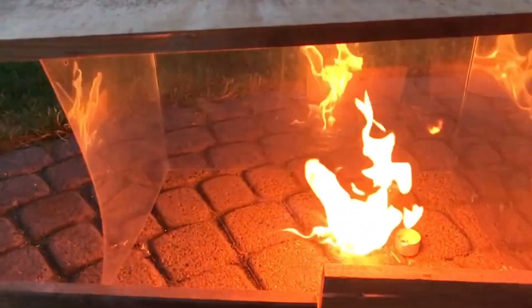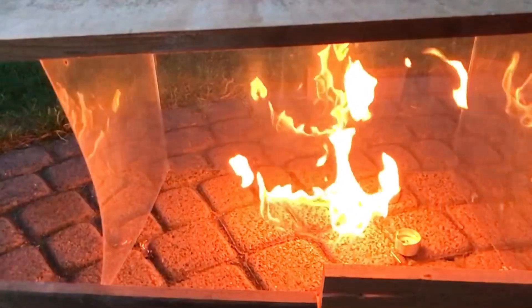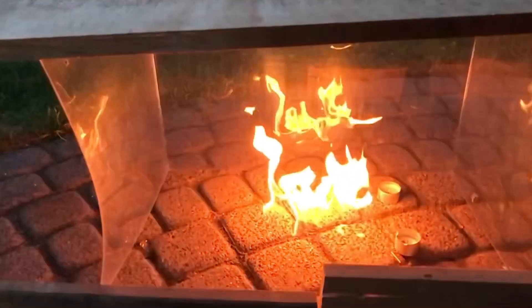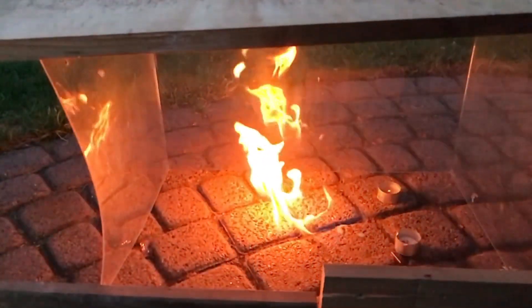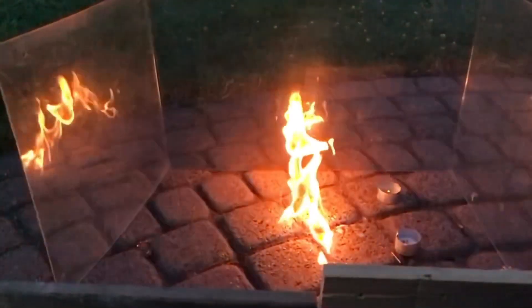The high flammability and the extreme density of the aether vapors makes this solvent extremely dangerous, because the flame can travel a long distance, even if the ignition source is really far away.